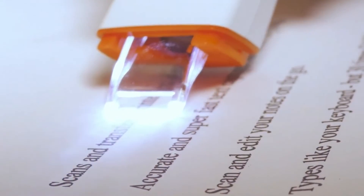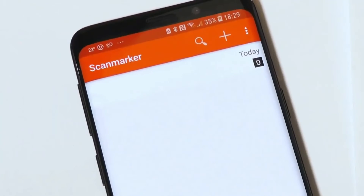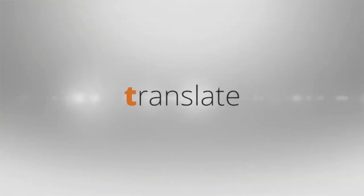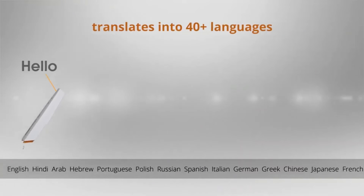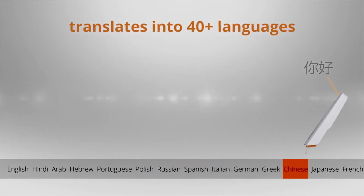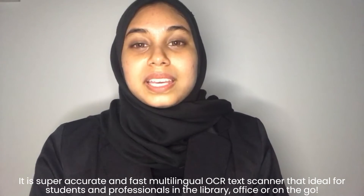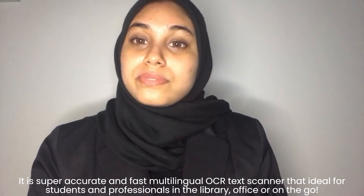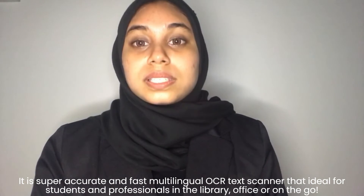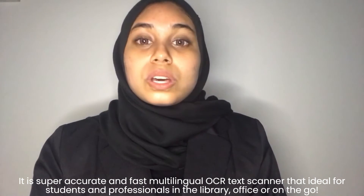What's amazing is it can scan across a line of printed text and watch it appear instantly on the screen. Not only that, it can translate printed text immediately to over 70 languages, meaning now you can read any language materials without difficulties. It is a super accurate and fast multi-language OCR text scanner, ideal for students and professionals in the library, office, or on the go.